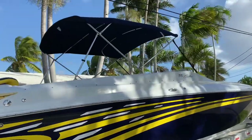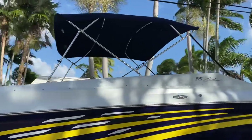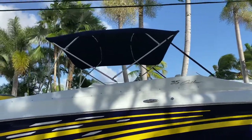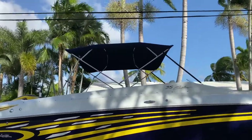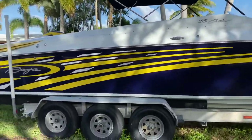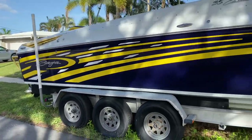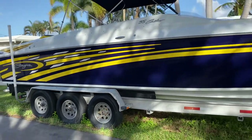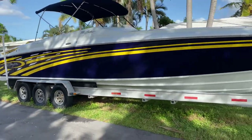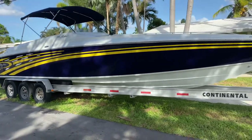Up top, we have a nice eight foot long bimini with the rear strut supports for extra strength. This bimini folds all the way flat, forward or back to help you get through any bridges you may need. The trailer here is included with this boat — it's a 2006 Continental triaxle.